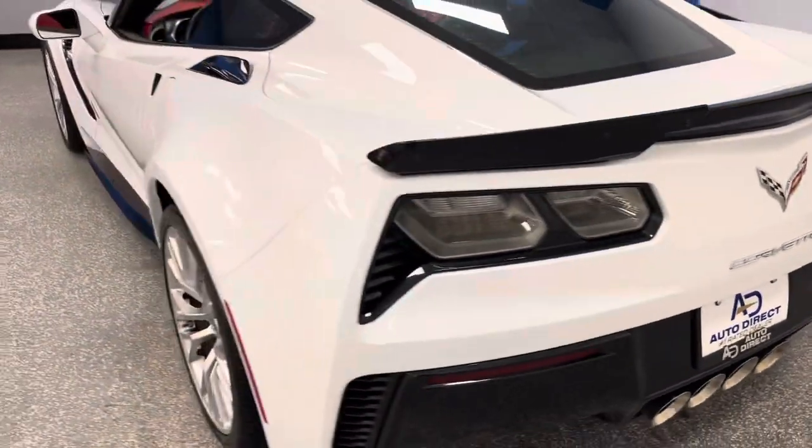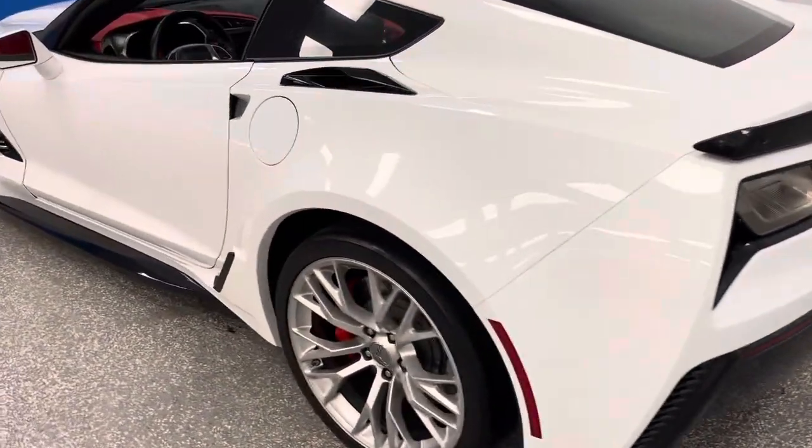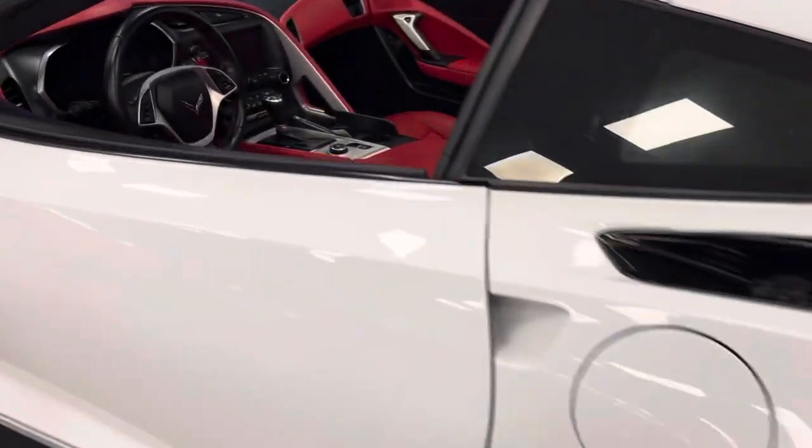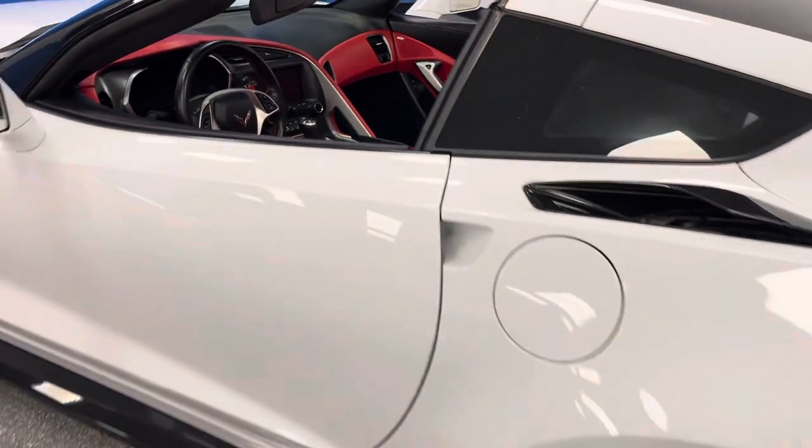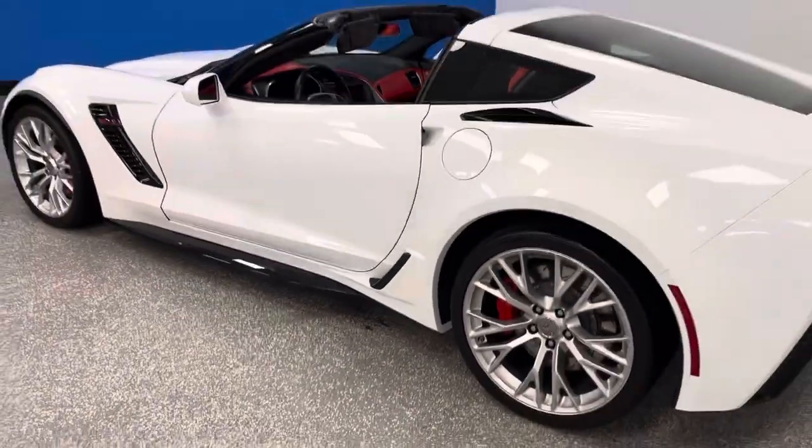So here it is — 2,000 miles, 3LZ. Doesn't get any better on the Z06. It's at the well-known Autodirect — a perfect 10 in every way. AutodirectCorvettes.com, the best in the USA. Check us out.